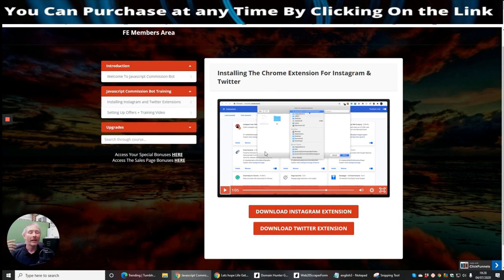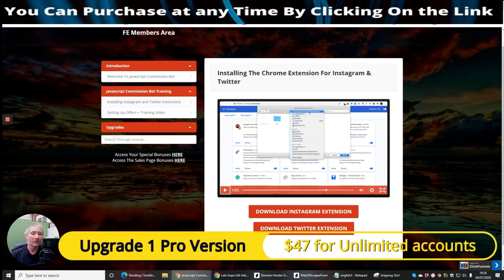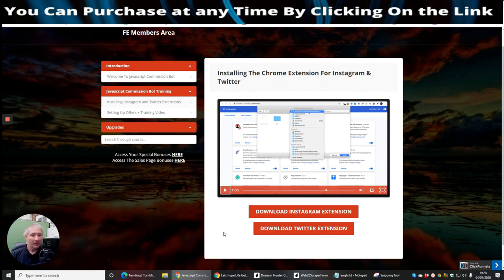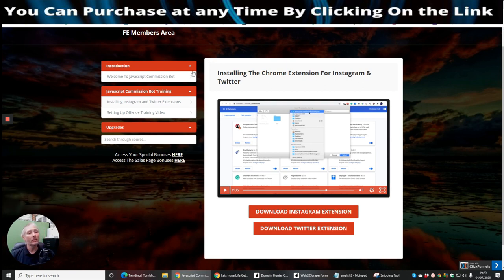For $12.97 it's limited to five accounts, but if you pay OTO1, which is the advanced upgrade, it unlocks everything. You can have as many Instagram accounts and Twitter accounts as you like, and it will automatically follow. They're also going to include DFYs — done-for-you funnels — that are all ready to start making money. If this is something you're interested in, stay with me.